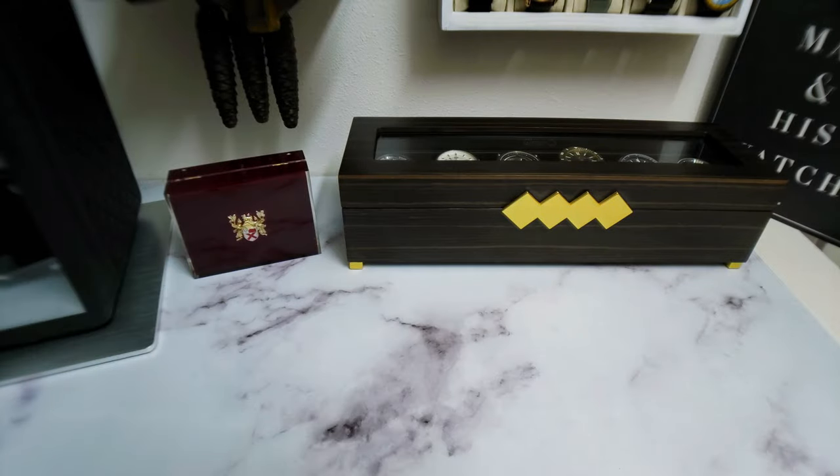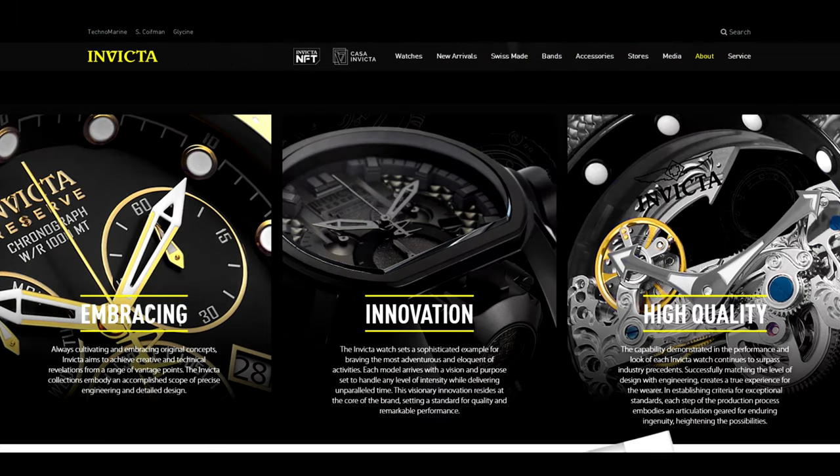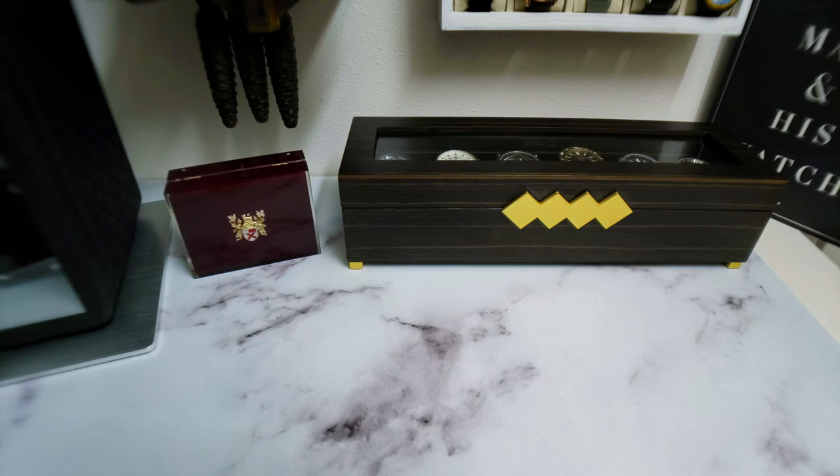That might be too harsh. One more time. Invicta — invincible in detail since 1837, the embodiment of precise engineering and detailed design, embracing original concepts and achieving technical revelations. I give up. Invicta has some cool watches, and this is one of them.